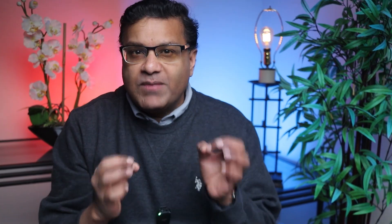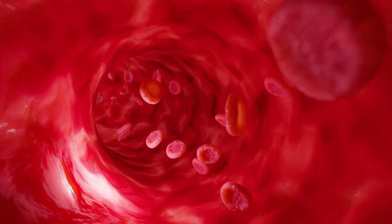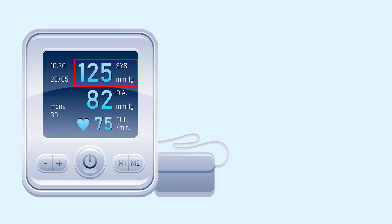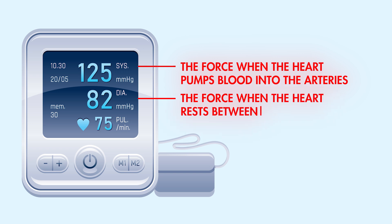What is high blood pressure? Before exploring its causes, let's understand what it means. Blood pressure measures the force exerted by circulating blood on the walls of blood vessels. It is recorded as two numbers: systolic blood pressure, which is the upper number — the force when the heart pumps blood into the arteries — and diastolic pressure, which is the lower number — the force when the heart rests between beats.